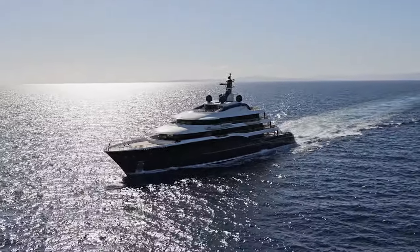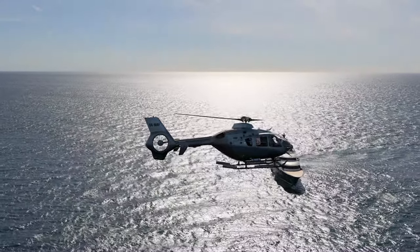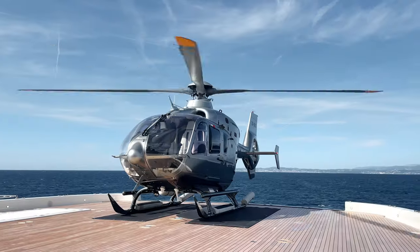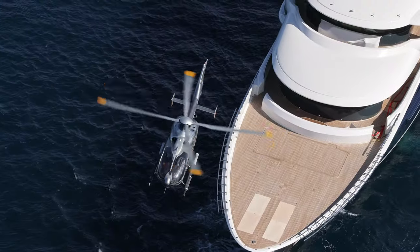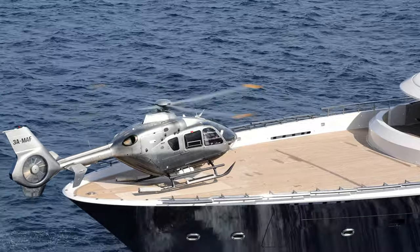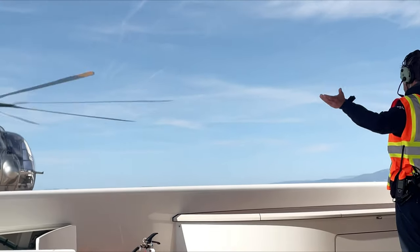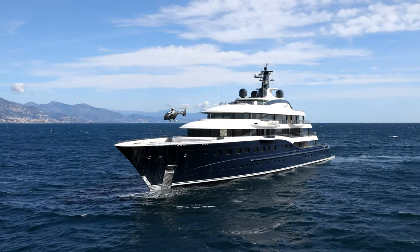Helicopters are fantastic tenders, and Here Comes the Sun has exceptional capability. She has two helipads: a large landing pad on the sun deck and a touch-and-go pad on the bow. She can function as a proper heliport and continue helicopter operations even when carrying one aircraft on board. The bow takes less than 30 minutes to prepare. Here Comes the Sun can land and carry a Bell 429 or EC 145, and both landing areas are for private use.